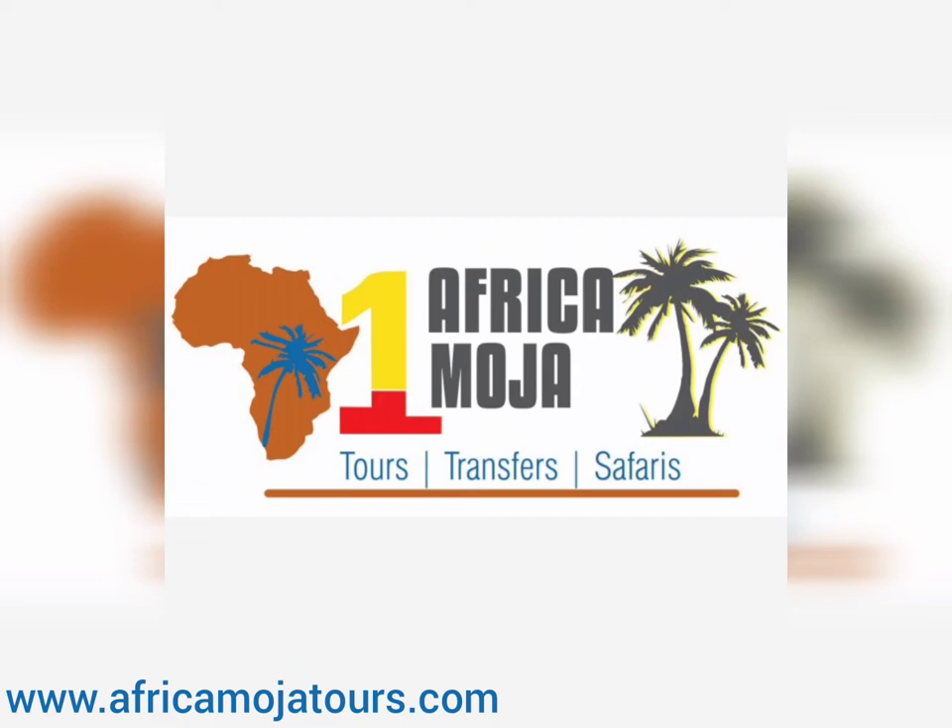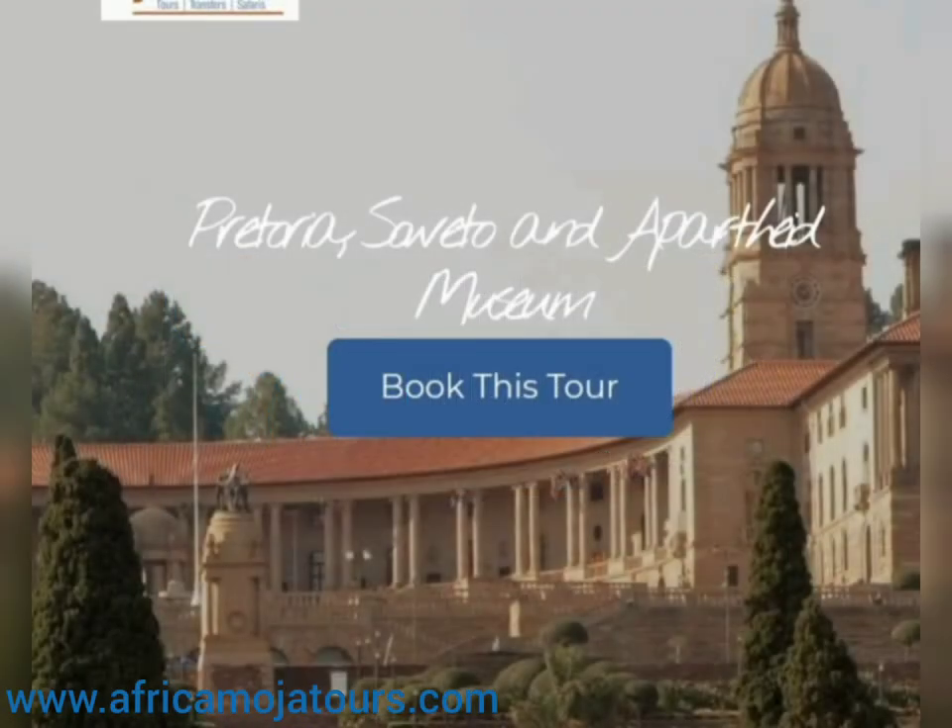Welcome to Africa Moja Tours and Transfers. We are a tour operating company based in Johannesburg, and today we will get you to enjoy a full day Pretoria, Soweto, and Apartheid Museum day tour.